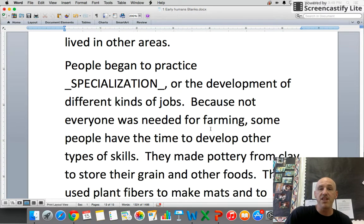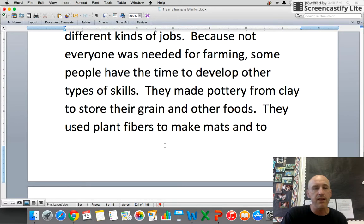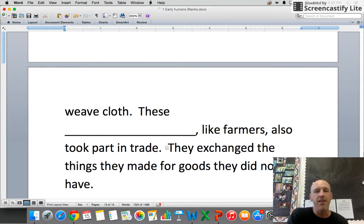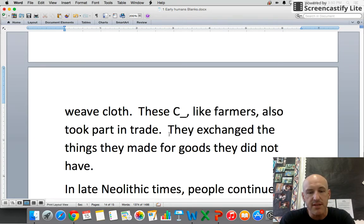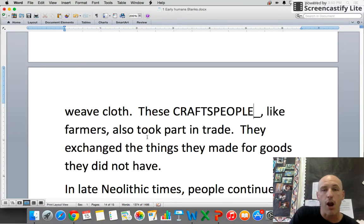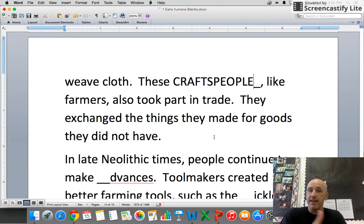People began to practice specialization — the development of different kinds of jobs. You weren't just a farmer or hunter anymore. Because not everyone was needed for farming, some people had time to develop other skills. They made pottery from clay to store grain and food, and used plant fibers to make mats and weave cloth. These craftspeople also took part in trade, exchanging the things they made for goods they did not have.